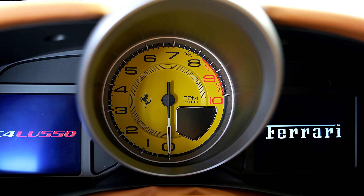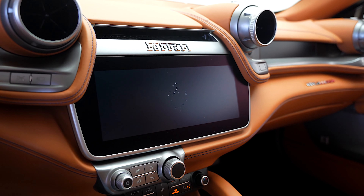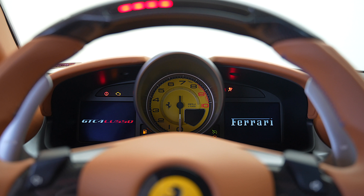Colored steering wheel in Cuoio, leather parcel shelf in Cuoio, colored mats with logo, front chromed grille, dual view front cameras, yellow rev counter, and rear wiper.